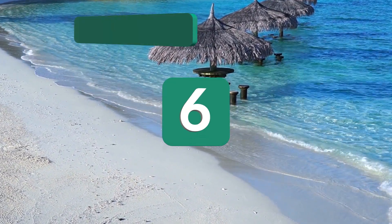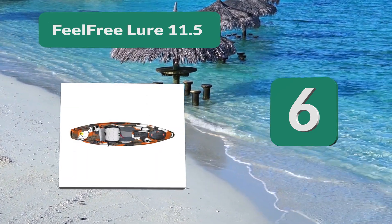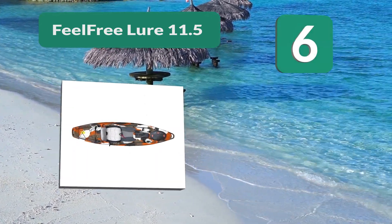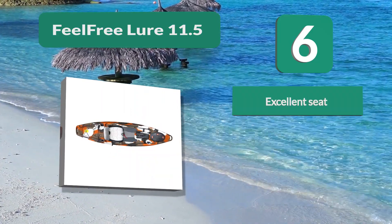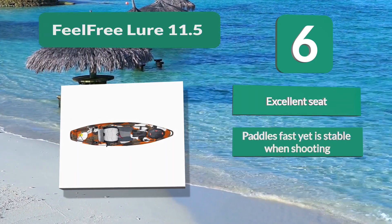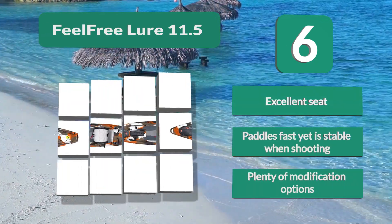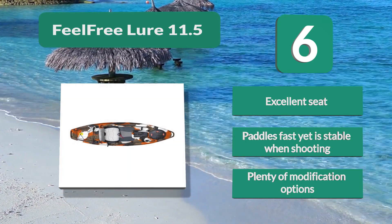Number 6: FeelFree Lure 11.5. It offers usable storage in the front and rear, as well as a dry box in the cockpit that is ideal for ammunition stowage. A beam width of 34 inches and a capacity of 425 pounds make the kayak stable enough to shoot from — ideal for a solo hunter. Excellent seat, paddles fast yet is stable when shooting, and plenty of modification options.